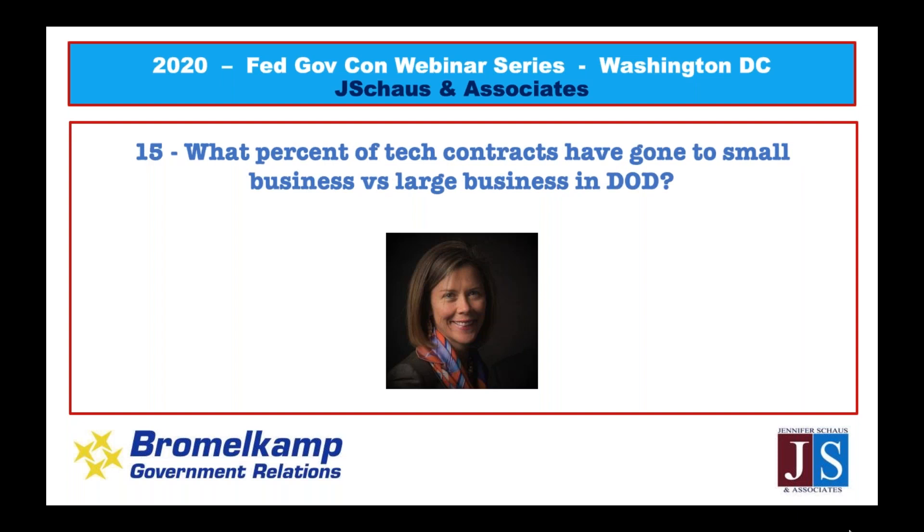Question fourteen: 'What percent of tech contracts have gone to small business versus large business in DoD?' The answer lies in FPDS.gov — Federal Procurement Data System. Type in your NAICS code and you'll get a large Excel spreadsheet of all contracts across government, which you can sort by agency and look at the small versus large business breakdown. If you have subscriptions to data aggregators like BGov, Govini, GovTribe, or DellTech, you could run a report in five to ten minutes.